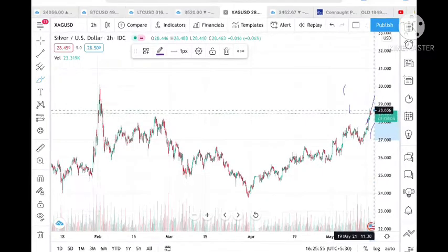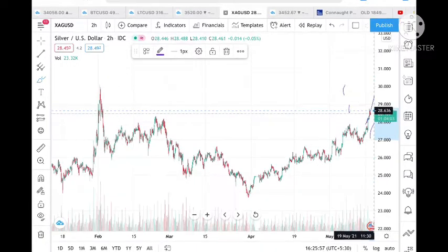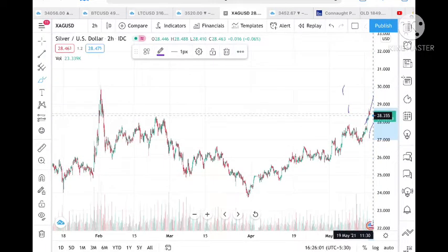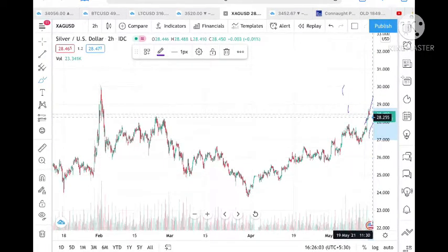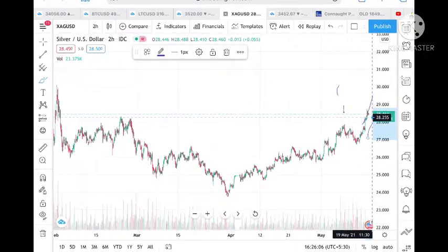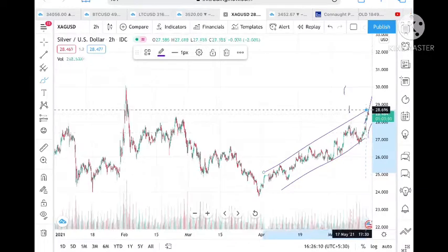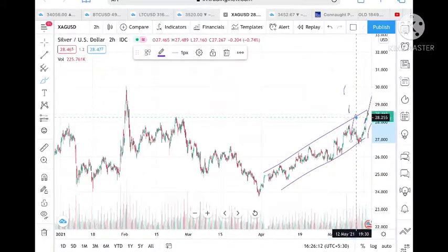If you are a long positional trader, you should be on the buying side. If you are an intraday trader, please follow proper stop loss before trading, because as of now I cannot say it is continuously going upside. If it breaks a level of 28.2225, there is a chance it can touch 28.31.